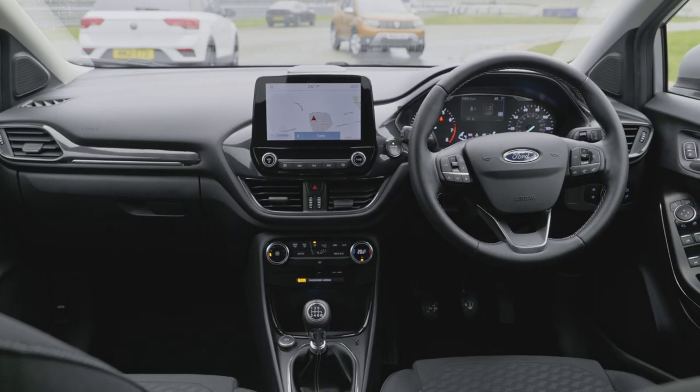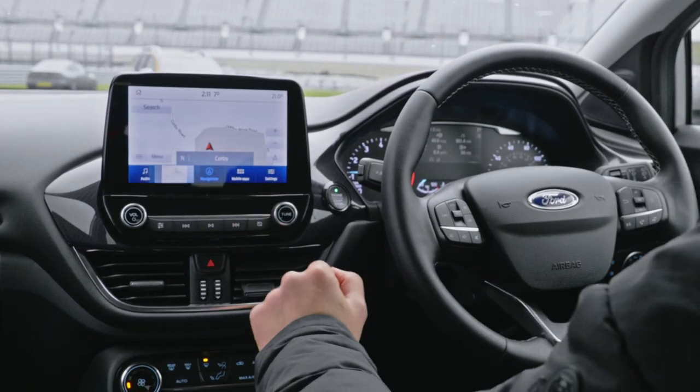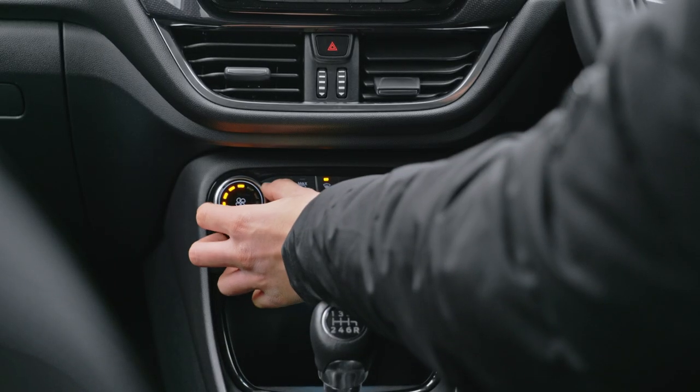That familiarity with the Fiesta continues inside, and that is a good thing because it means you've got a sportier driving position but, because you sit higher, you've got a good commanding view of the road. You also get Ford's intuitive and fast-responding infotainment system, plus manual controls for your media and climate control, which is a very good thing.